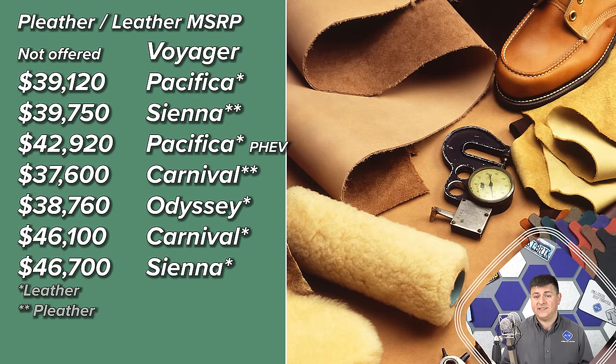The imitation leather option is really handy for people who simply want a surface that's easier to clean up. The Sienna at $39,750 in the XLE trim and the Carnival at $37,600 will give you that pleather option. The Carnival is going to be the least expensive with that easy-to-wipe seat surface. The Odyssey offers no pleather, but leather is one of the least expensive at $38,760.